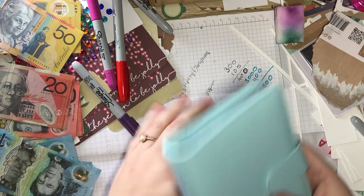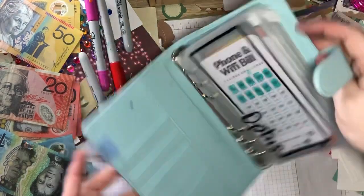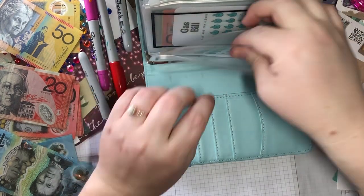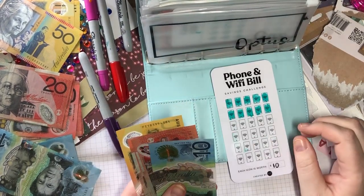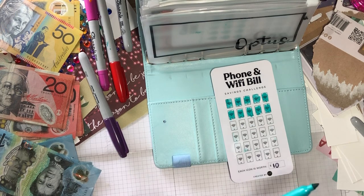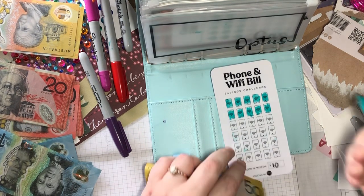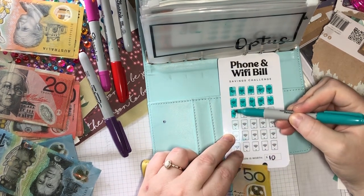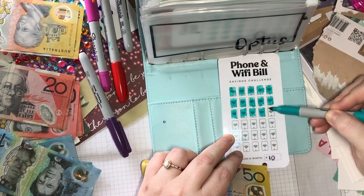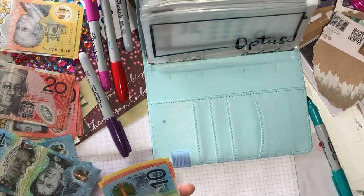Bills is next. I hope I'm in screenshot — apologies if I'm not, but I can't be bothered redoing all this. Phone and Wi-Fi is getting 50. We're at 10, 30, 40, 50 — so there's 150 in there for the next phone bill, and that's more than enough.